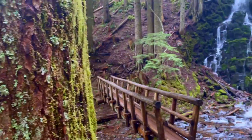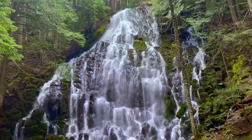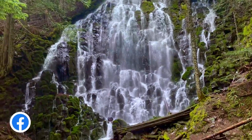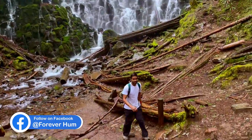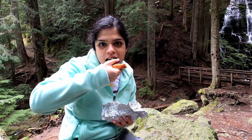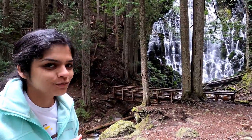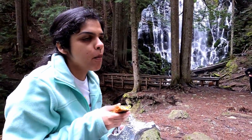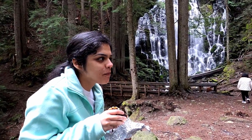Finally here! Guess what time it is — sandwich time in front of Ramona Falls! Such a pretty view, and she's not even offering me any of her sandwich!